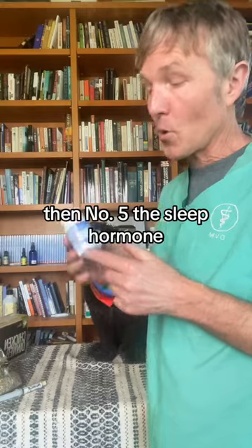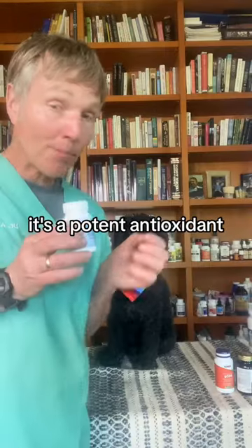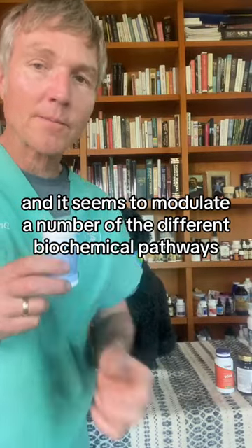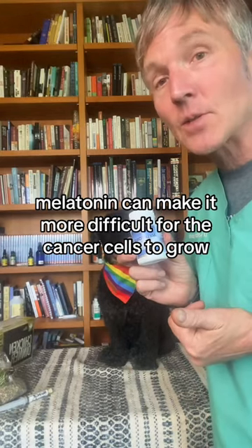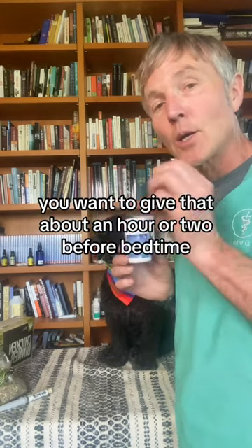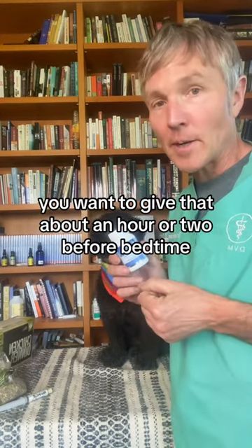Then number five: the sleep hormone — this is melatonin. It's a potent antioxidant and it seems to modulate a number of different biochemical pathways. Melatonin can make it more difficult for cancer cells to grow. It's very safe. We're looking at a standard dog dose of about one milligram per 10 pounds of body weight, and you want to give that about an hour or two before bedtime.